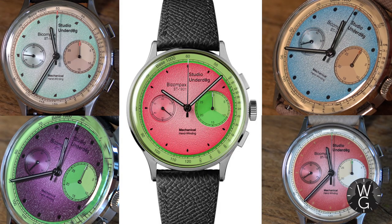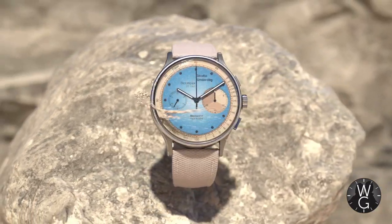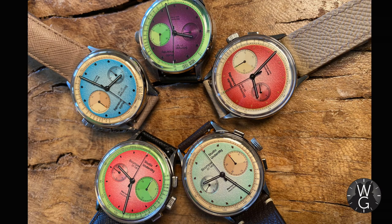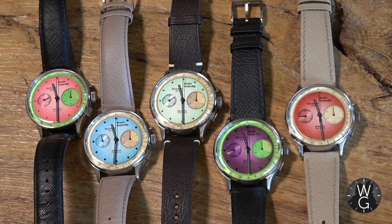Hello and welcome back to The Watch Guys. I hope you are safe and well. This week's episode is all about my Studio Underdog collection, an independent watch brand created in 2020 that helped lift the gloom of a global pandemic lockdown with its first watch, the iconic Watermelon. I now own five Studio Underdog watches and so I thought it was about time that I took you through each one, the story of this exciting new independent watch brand, and why I think every watch collector should have a Studio Underdog in their collection.